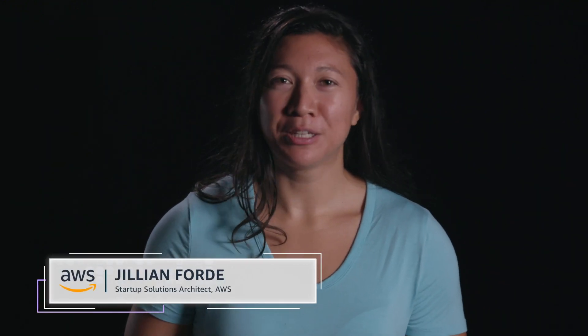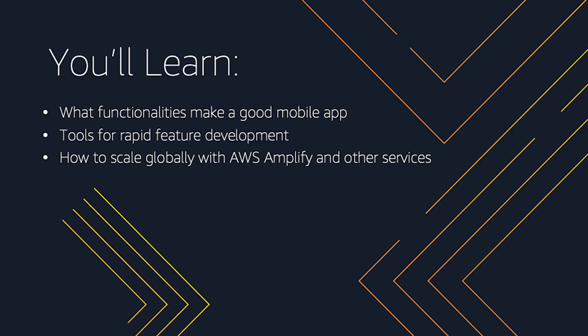Hi, my name is Jillian Ford. I'm a startup solutions architect at Amazon Web Services. In this video, I will talk about the tools and services AWS offers to help startups build apps that have a strong technical foundation. By the end of this video, you will know the ingredients for a well-architected mobile app, the tools you can use to speed up the development process, and the services that help the app serve a global audience.